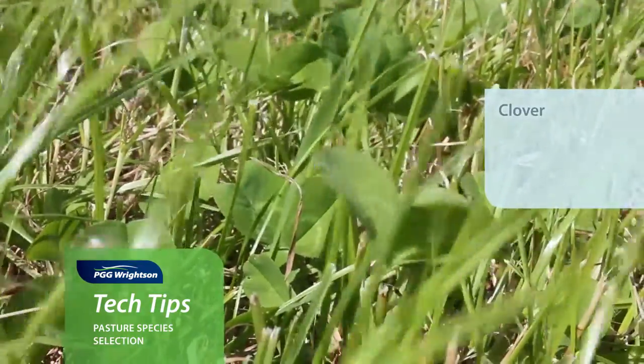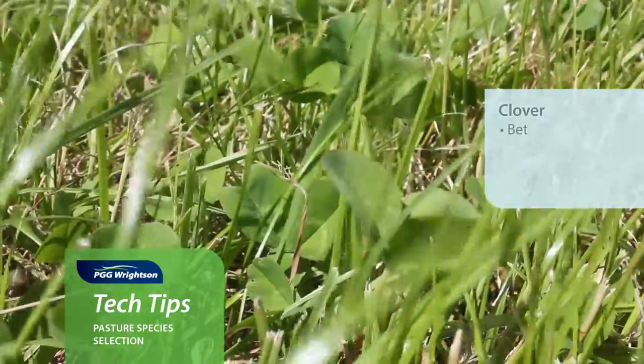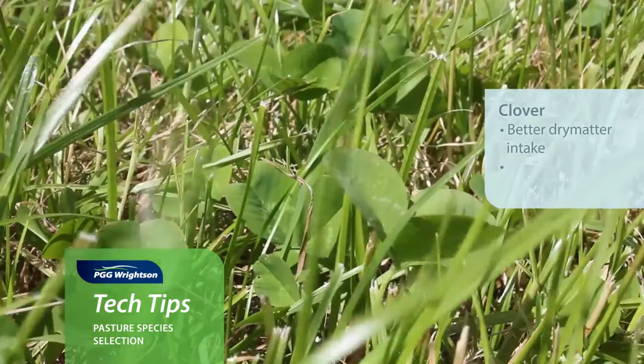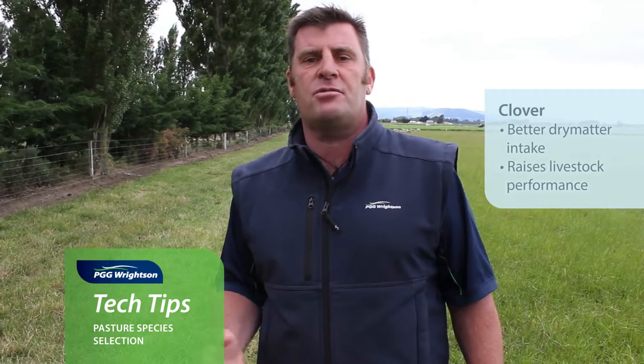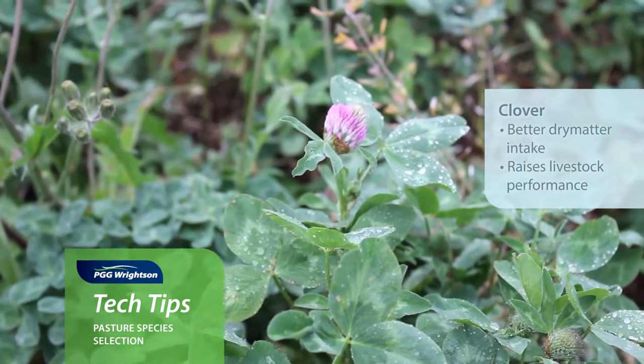The other addition to the pasture, especially the longer term pastures, will be the addition of clover. This improves the overall dry matter intake and also the performance of your livestock — whether it's a sheep system where you're looking at small and medium leaf white clovers, or a dairy situation where you're more into the medium to large leaf type scenarios. And also red clover, and where that might sit in the system and what you're trying to achieve from that.